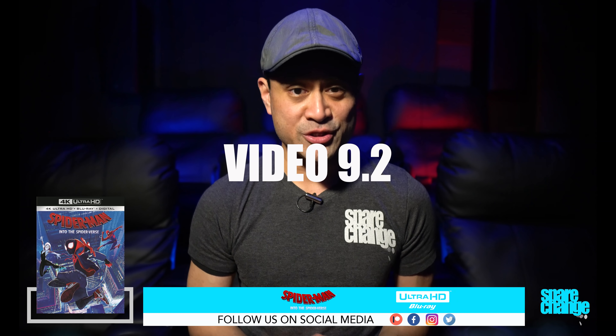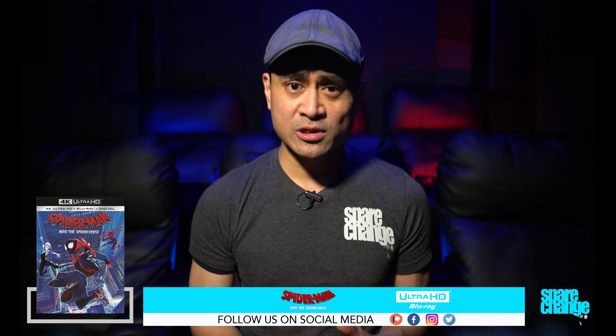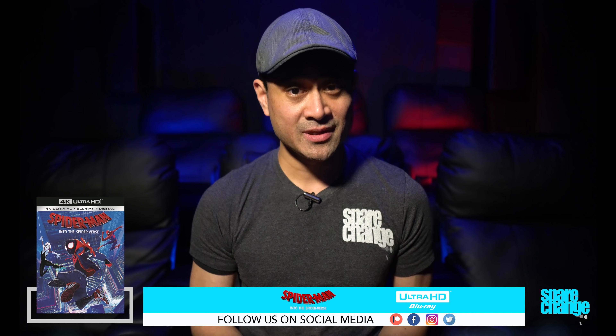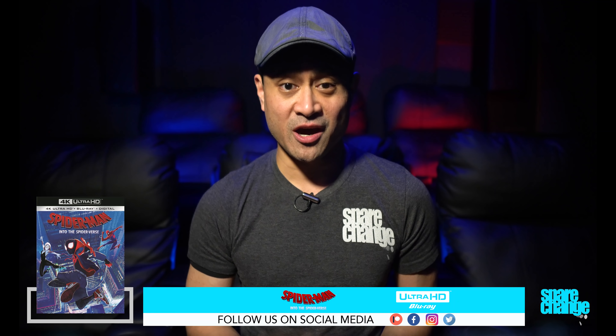For video, I'm going to go with the 9.2. This was a more refined version of the digital stream — a little sharper and a little cleaner overall. If you're watching on a smaller display, you may not notice much of a difference. But if you've got a big one, I'd say go for the physical copy. If not for the video, then definitely for the audio.